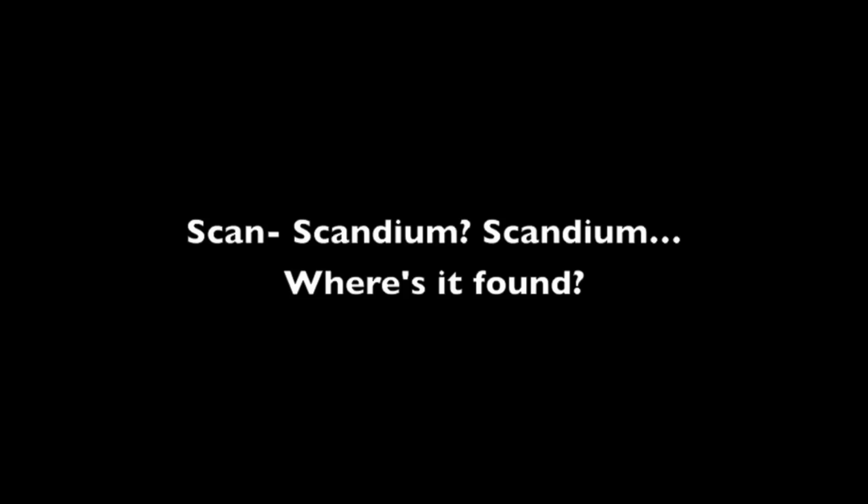Scandium, Scandium — where is it found? You find it with rare elements, it's hidden in the ground. Dude, I've never heard of it. Well, it's not very renowned.